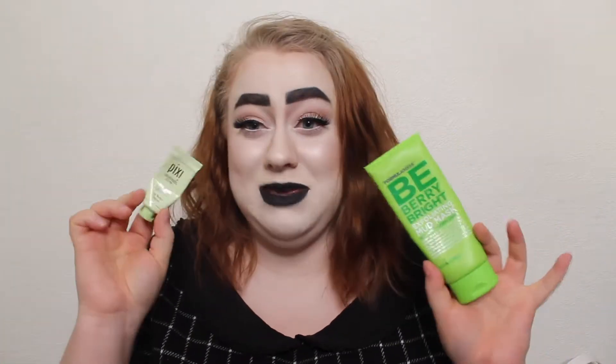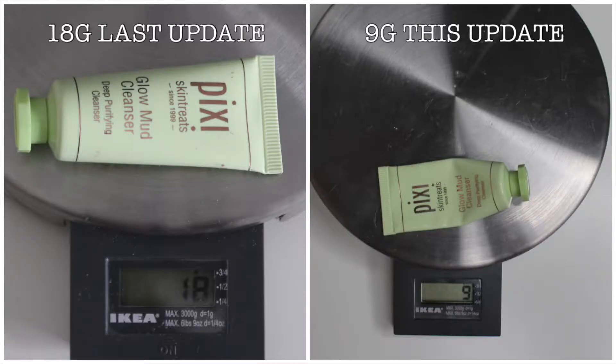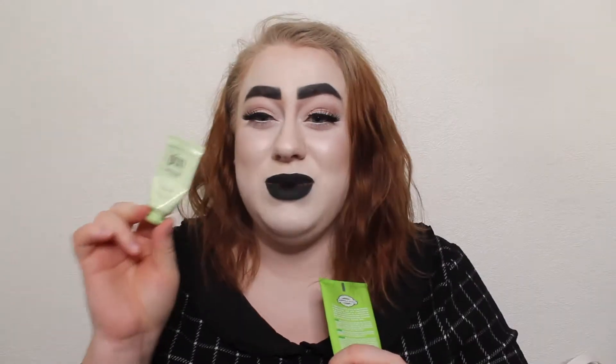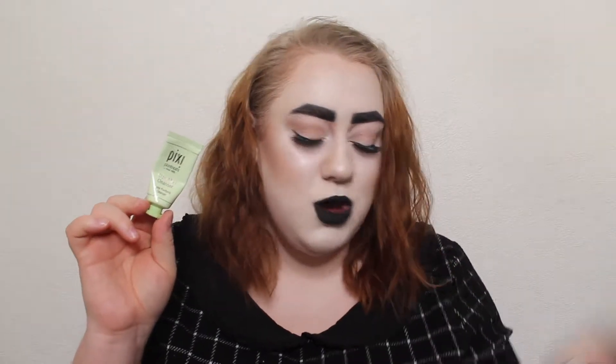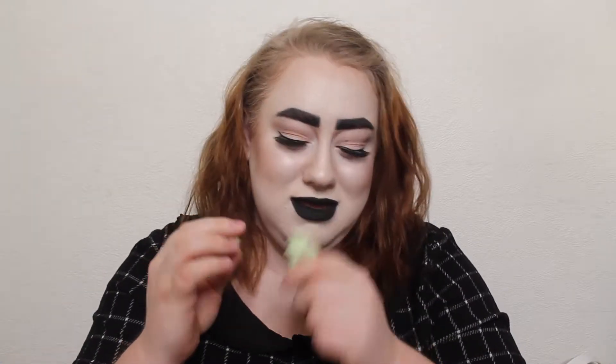I have my two face masks and washers here — I keep these in the shower. I have the Pixie Skin Treats Glow Mud Cleanser. I've used this twice, I think, and it's lost a decent amount. I really, really like this. When I opened and used it the first time I became really nostalgic because it smells like Germany — it smells like one of the places we stayed at in Germany and it just brought me right back.